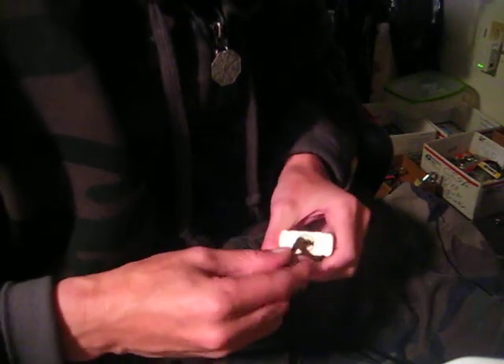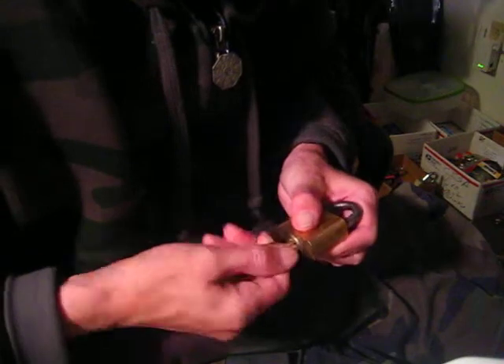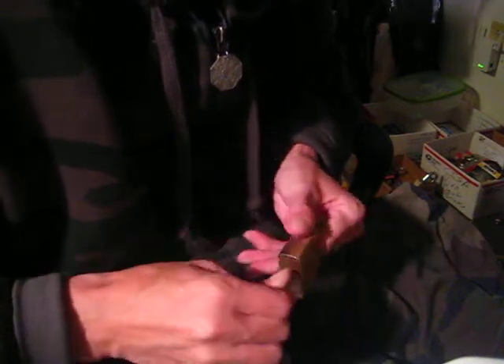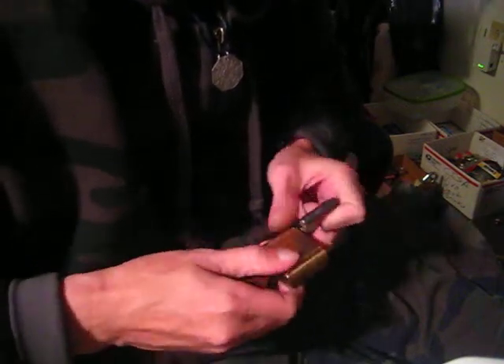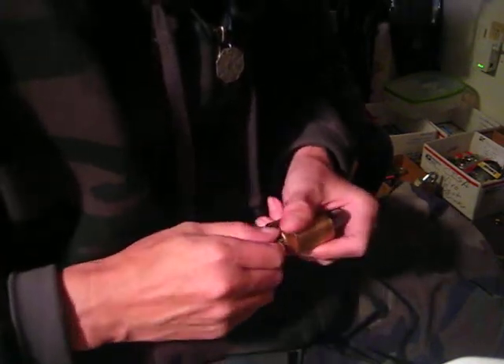It does work, sort of. There's a spring that's probably worn out — it goes to the shackle. The shackle does not pop open, but it does lock up.